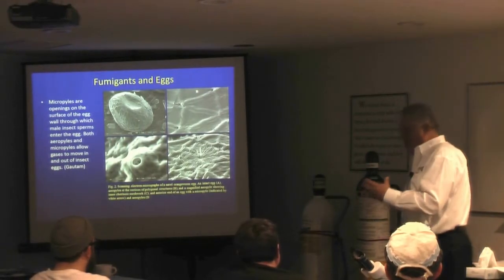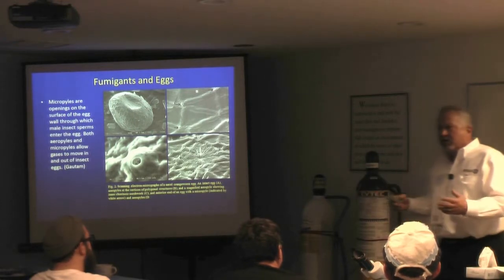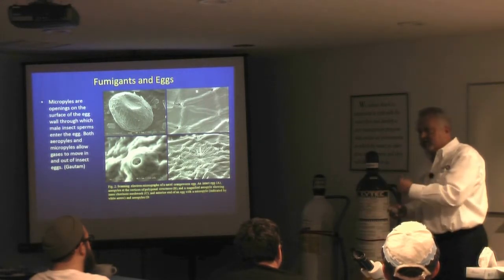If you want 100% kill — or let's say 99% kill — you're going to have to kill the eggs. This is what you're going to have to kill.